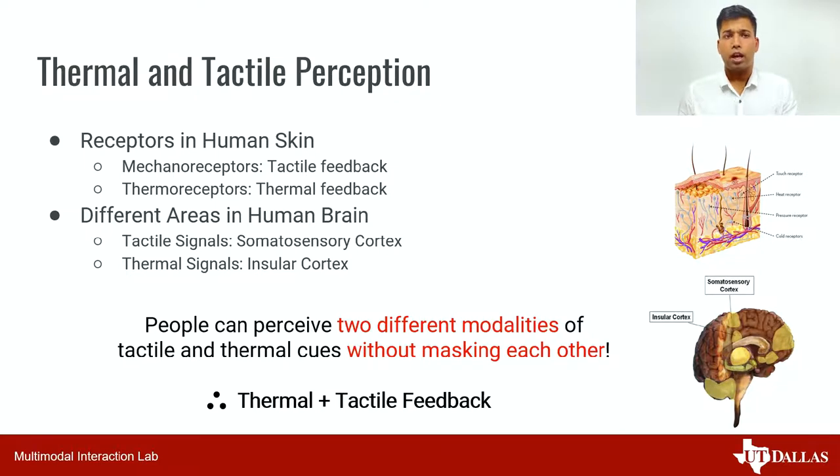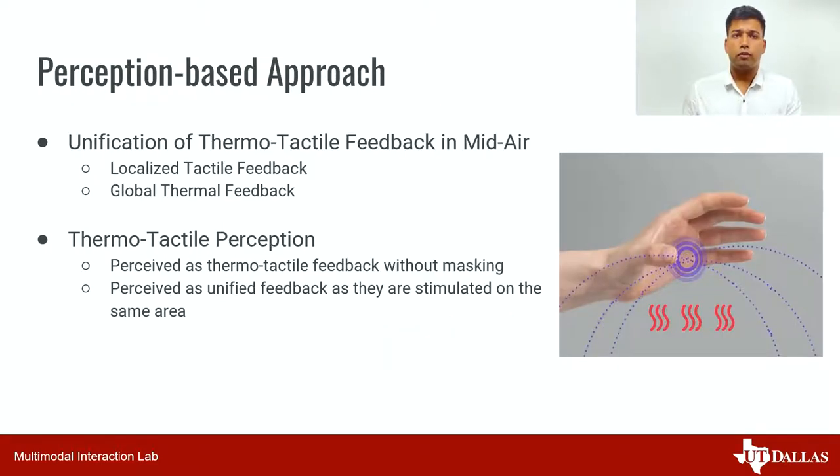We adopt a perception-based approach where we provide unified thermal and tactile feedback in mid-air. This thermo-tactile feedback is composed of localized tactile feedback and global thermal feedback. Thermal and tactile feedback are stimulated on the same area and therefore they are perceived together without masking each other.